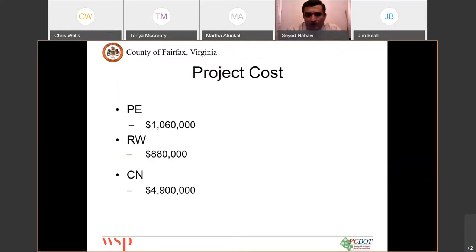Our project costs for PE — which is the design, permitting, and all of that — is close to one million dollars. For right-of-way, which includes utility relocation, we anticipate a cost of close to 900,000 — specifically 880,000. For construction, we have estimated the cost to be close to 5 million, with the exact number at this time being 4.9 million.